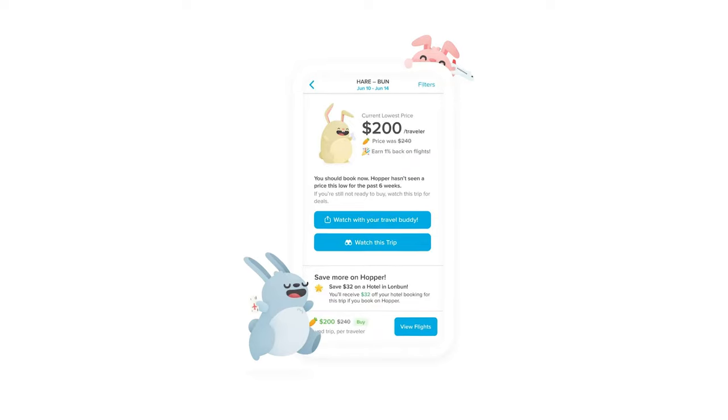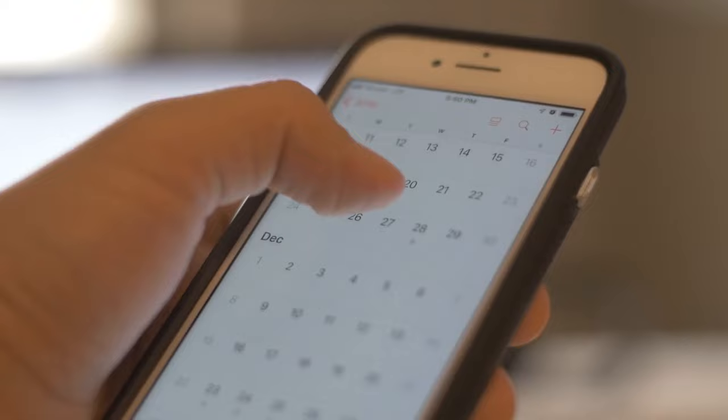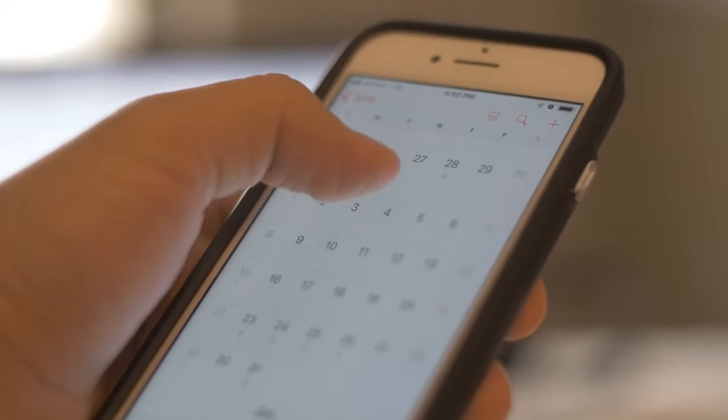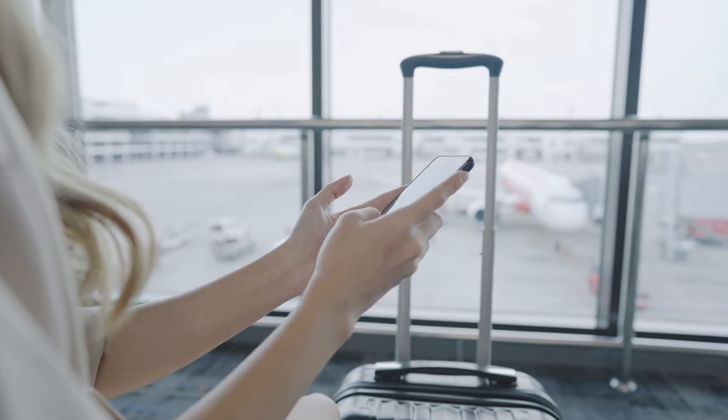You can also set Hopper up to notify you of when the cheapest day is going to be, so you don't end up missing out even if you're not consistently checking the app. Hopper is unique in that it is an app and not a website. While it's great that Hopper predicts when the cheapest time to book will be, remember that if you are within four to six months of your travel date, you will probably get the best deal by booking the flight as soon as possible.